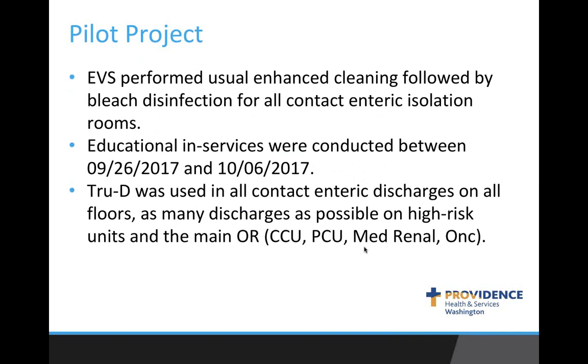We didn't change anything with our environmental services team — they continued their traditional approach to terminal cleaning and enhanced cleaning, including OR staff handling in-between case cleaning. We always use bleach for contact enteric discharges and continued that through the pilot, along with a couple of quarterly bleach sweeps where environmental services uses bleach until they hit every single room. Our high-risk units were critical care units, aggressive care units, our med renal floor, and our oncology floor.